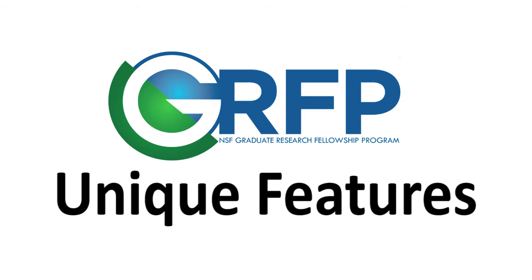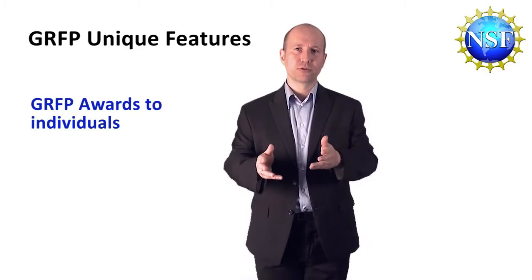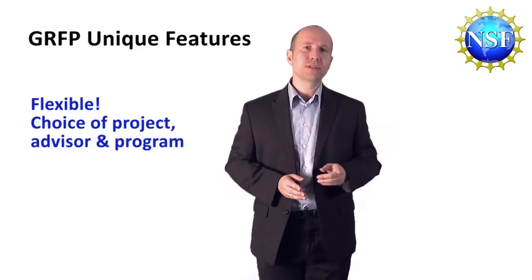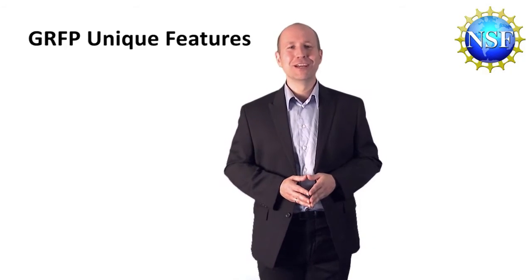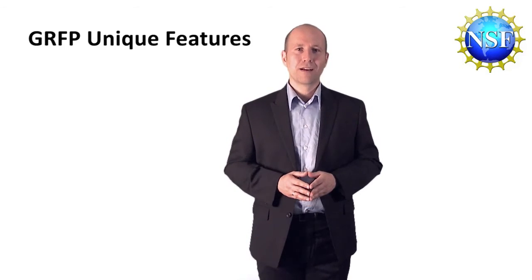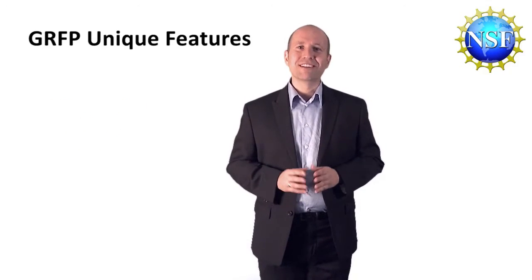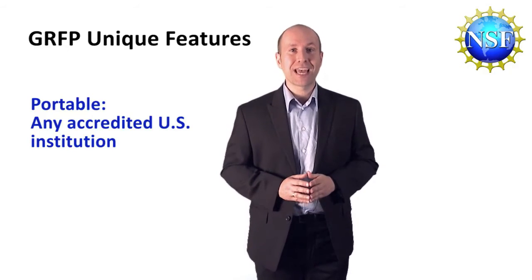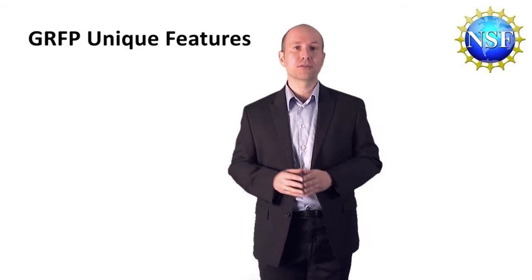Now we would like to share with you the unique features that are affiliated with the Graduate Research Fellowship Program. This program does not make awards to specific projects or institutions — we support individuals. When you receive an award, you decide which project you would like to work on, which advisor you would like to work with, and you can choose to spend your award at any graduate program that admits you. Universities and colleges love having Graduate Research Fellows in their graduate programs. Another advantage is that there is no service requirement attached. This award is entirely portable, meaning that you could conduct research at any accredited U.S. institution as long as you work towards a graduate degree in STEM — either a master's degree or a doctoral degree.